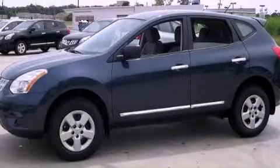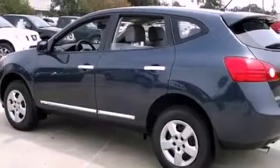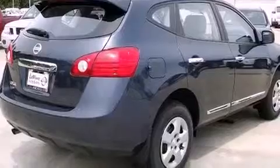This is a brand-new 2013 Nissan Rogue, a car-like ride in space like an SUV. It has a 2.5-liter four-cylinder engine and an automatic transmission.